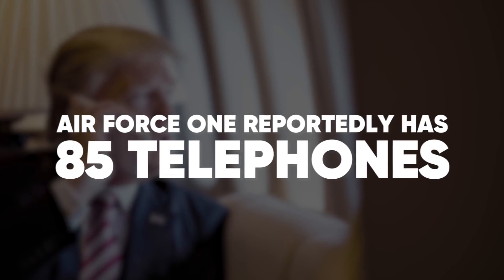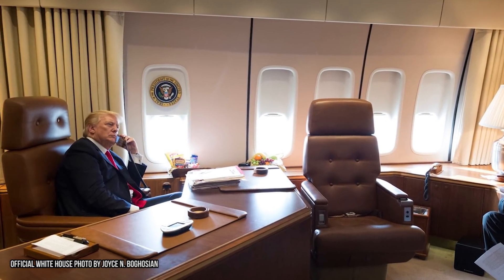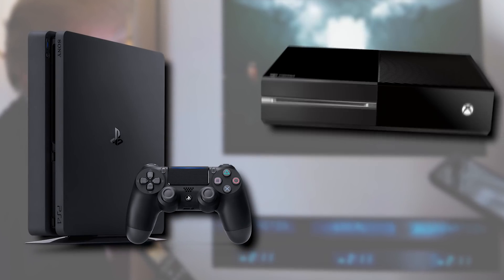Onboard Communications. When you're the president you always have to be in touch with the people and the world around you. For these purposes Air Force One reportedly has 85 telephones. Some are open general use while others are secure lines for more private matters. If it's CNN the president needs to check in on, this plane has around 20 televisions throughout.